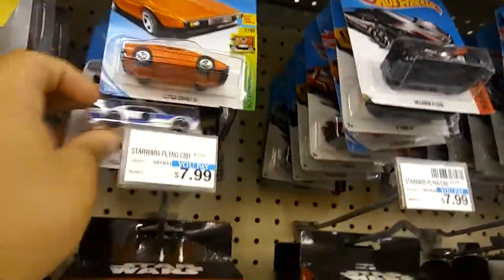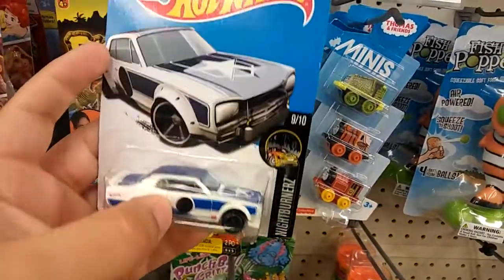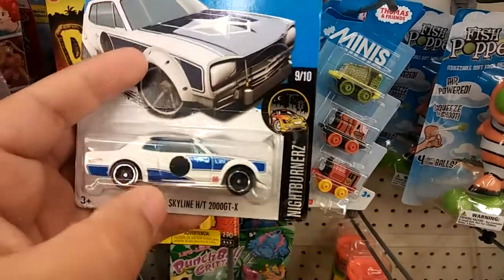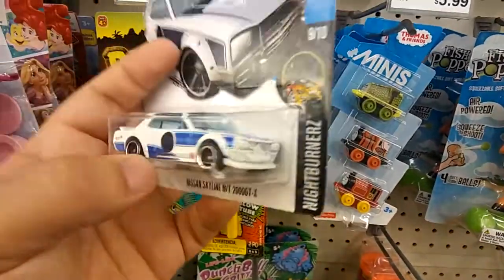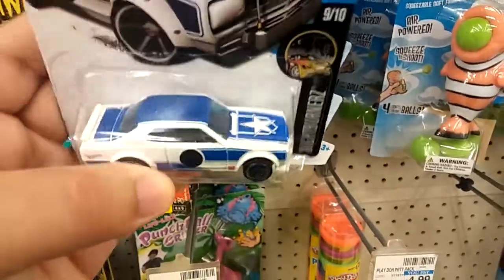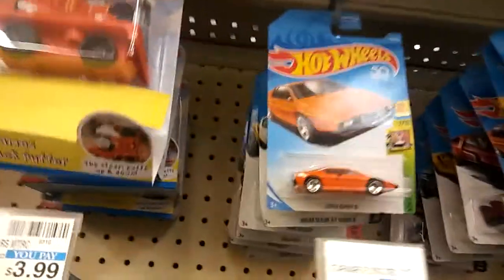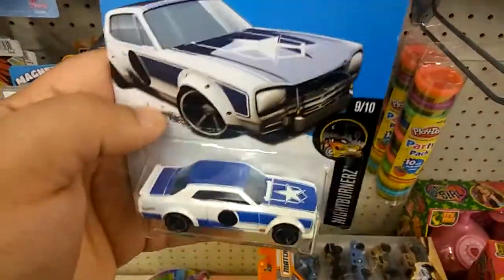Check this out guys — this Nissan Skyline. Now this is really nice, and with that star it looks like a police one. That is super cool, I might take it.